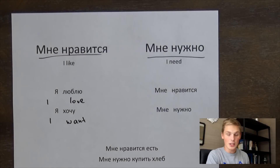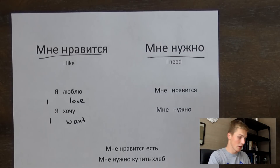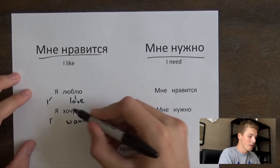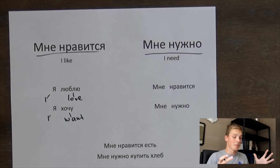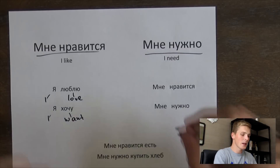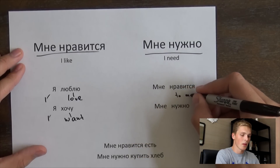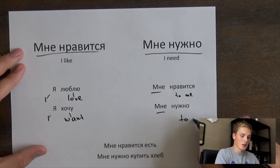In English, 'I love,' 'I want,' 'I need,' and 'I like' have the same formula — 'I' is the subject, and 'love,' 'want,' etc. are the verbs. But in Russian it's a little bit different. So мне kind of means 'to me' — and it's мне in both мне нравится and мне нужно.